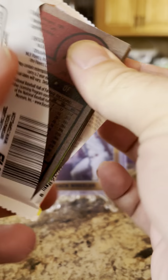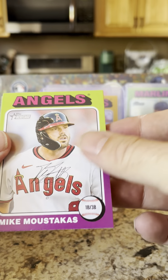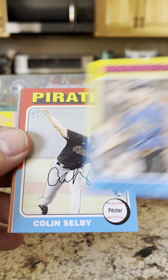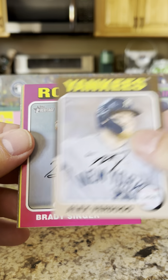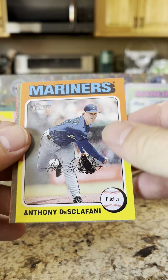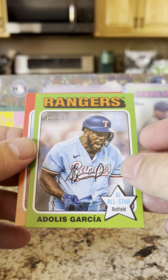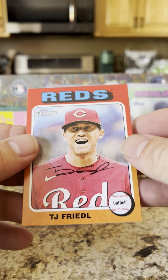Let's see what we got in the next pack. We've got Mike Moustakas, Ryder Ryan rookie card, Colin Selby rookie card, Alex Verdugo, Brady Singer, Anthony Desclafani, Shane Bieber — no relation to Justin, I don't think — Adolis Garcia all-star outfielder, and TJ Friedl.